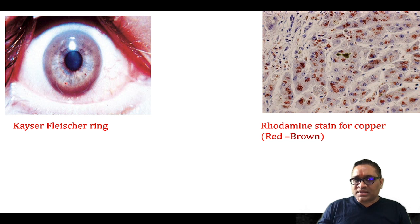Here you can see the brown ring around the eye — this is the Kayser-Fleischer ring as seen with the naked eye. Remember, it is best seen by slit lamp examination. And this is the rhodamine stain for copper, where you can see red-brown pigment deposition in Wilson's disease. This is how we approach Wilson's disease.